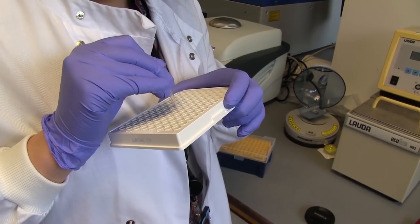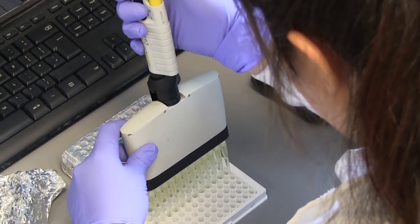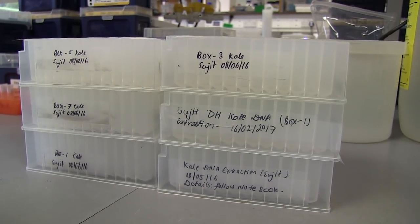We hosted Sujit here at John Innes Centre and we showed him how to use some techniques for screening disease resistance, and he's taken that knowledge and is using it at CNS. They're screening for disease resistance to develop downy mildew resistant kale varieties.